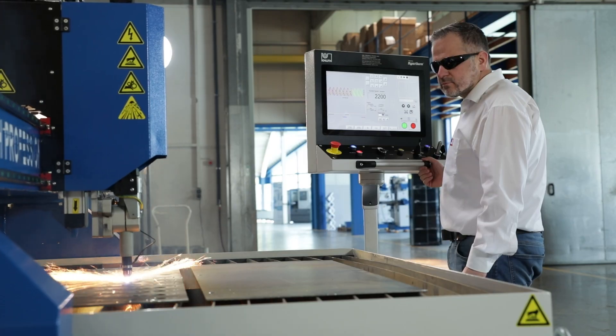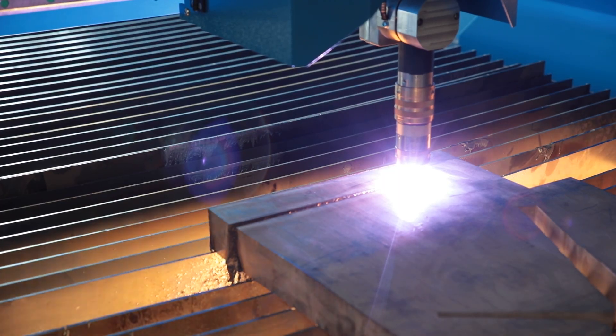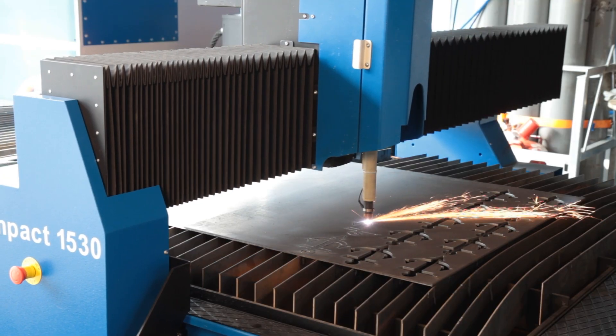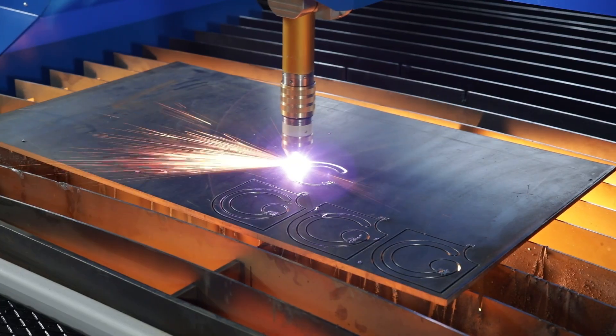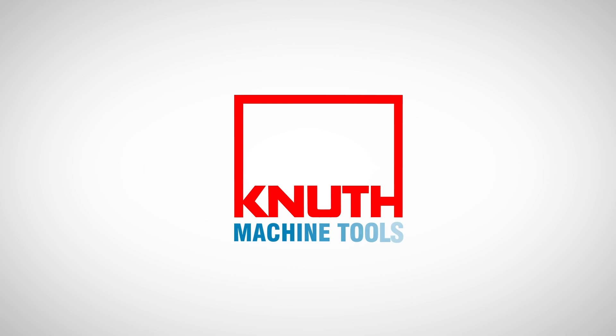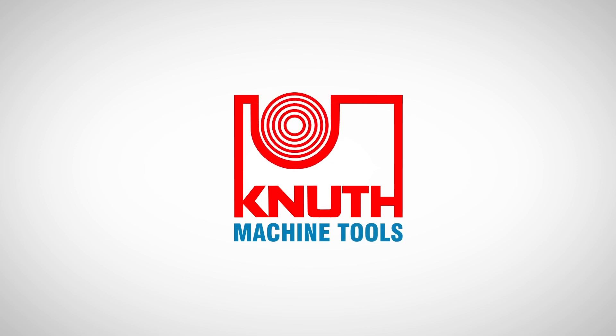Here at Canute Machine Tools, we offer plasma cutting systems in all performance classes, including with plasma technology from Hypertherm, but also cutting systems with fibre laser technology up to 30kW beam power. Contact your nearest Canute representative today to find out the best solution for your business.